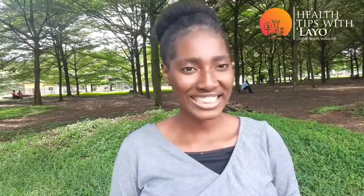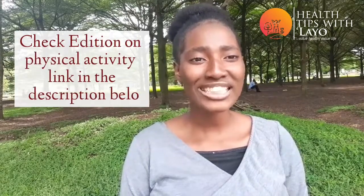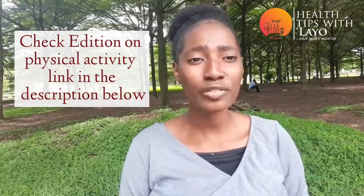Number two: physical activity. Lack of physical activity can cause buildup of this low density lipoprotein in the body. Engaging in physical activity will help to burn down these calories to the barest minimum. Refer to the video on physical activity — I will drop the link to the video in the description below.